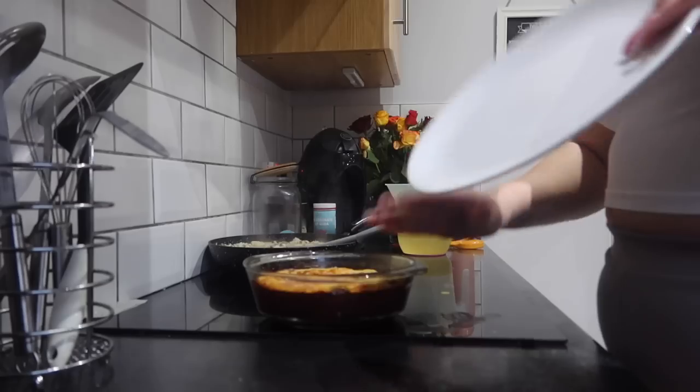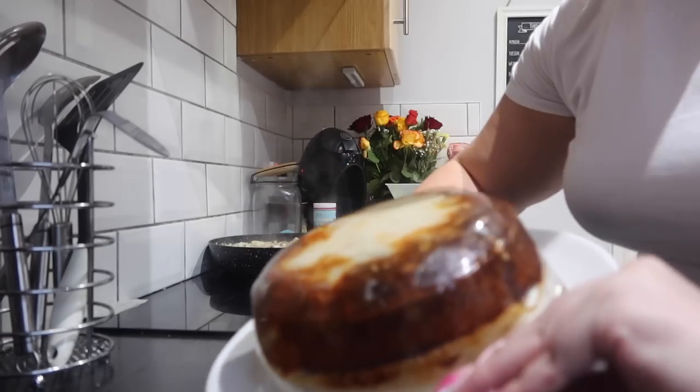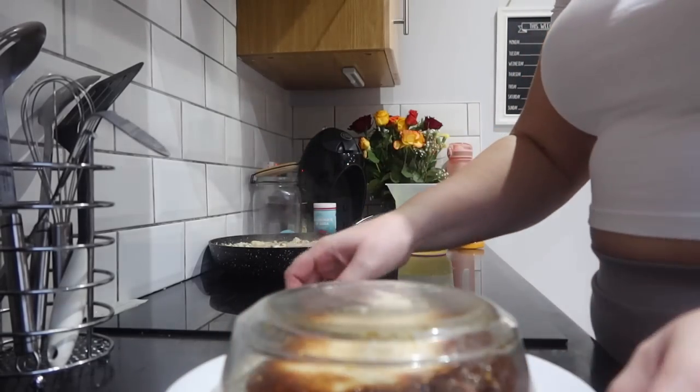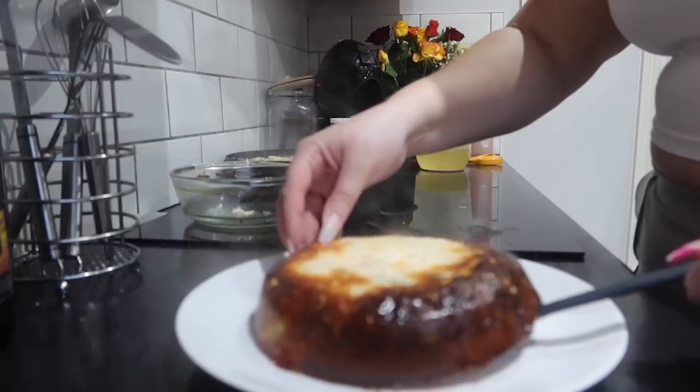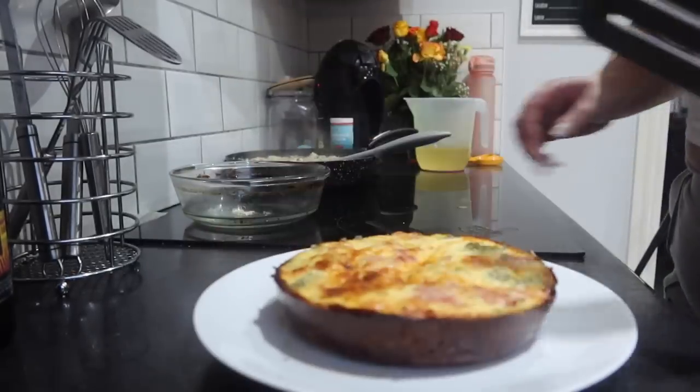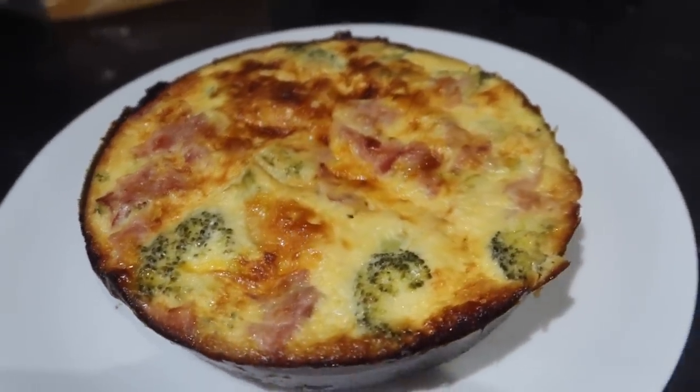Now that the quiche has cooled down I'm portioning it up. I flip it over onto a plate so it just lets itself go, then hold your breath, say your prayers, and flip it as quickly as you can. How delicious does that look? It is so, so good.